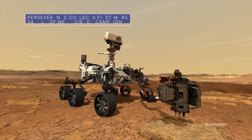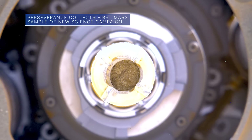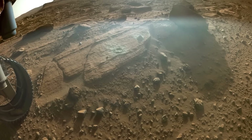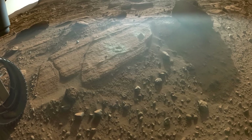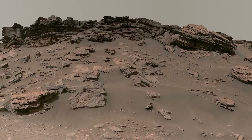Our Perseverance rover recently collected and stored the first sample of the mission's newest science campaign. The sample came from a rock the science team calls Berea, located near the top of Jezero Crater's delta on Mars.